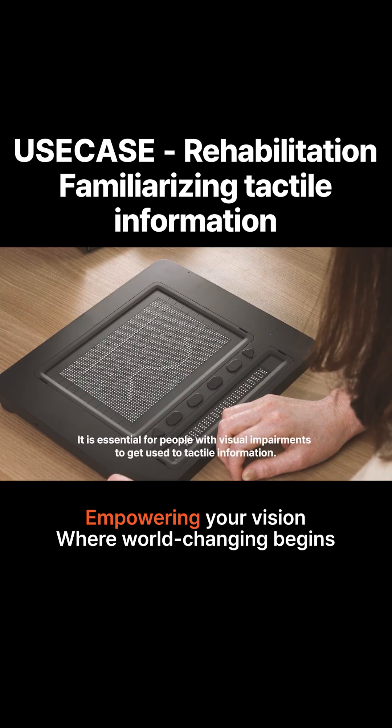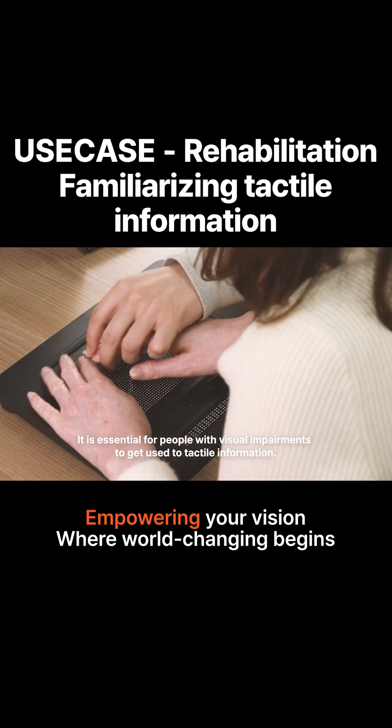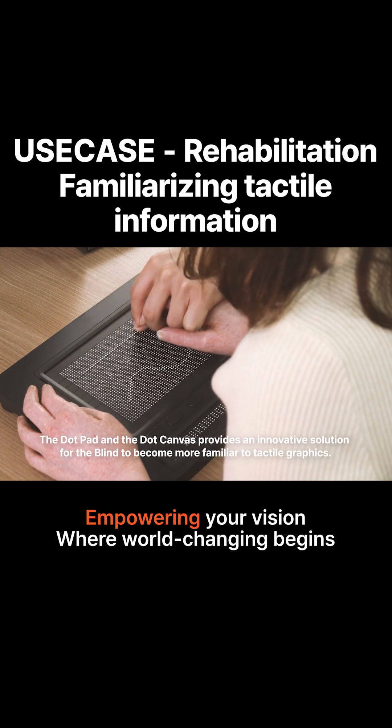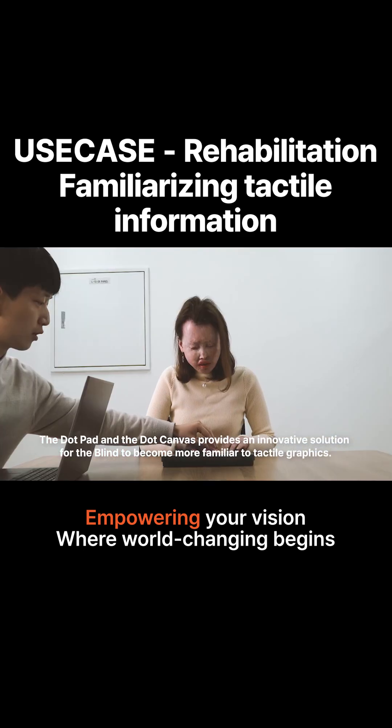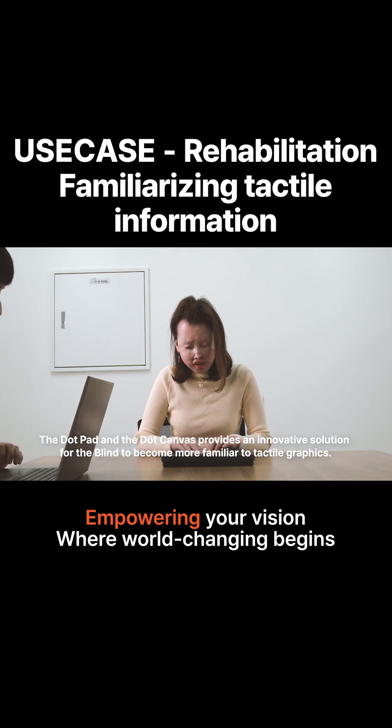It is essential for people with visual impairments to get used to tactile information. The Dot Pad and the Dot Canvas provides an innovative solution for the blind to become more familiar with tactile graphics.